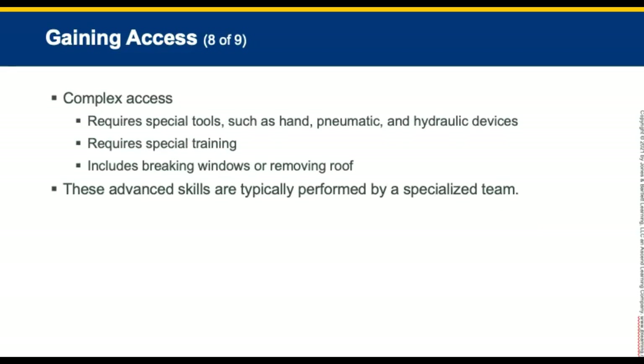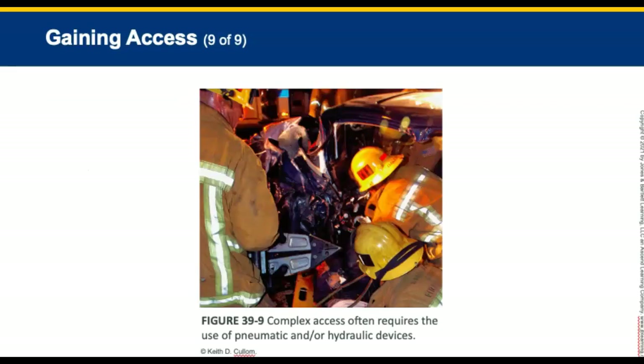Complex access requires special tools such as pneumatic or hydraulic devices, and these require special training. It includes breaking windows and removing roofs. These advanced skills are typically performed by specialized teams. The photo on the slide shows an extrication process using pneumatic or hydraulic spreader devices as an example of complex access.